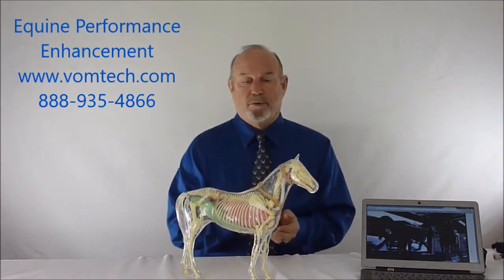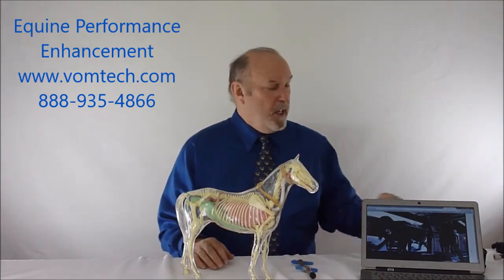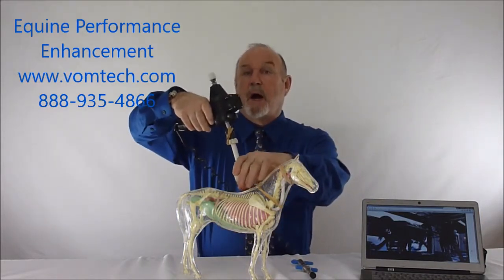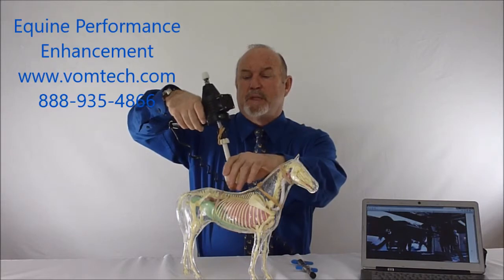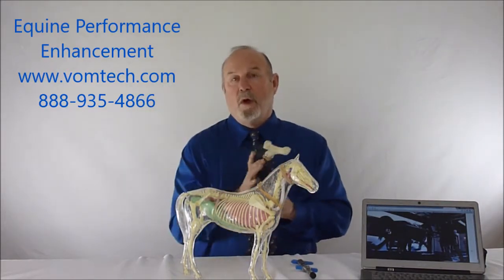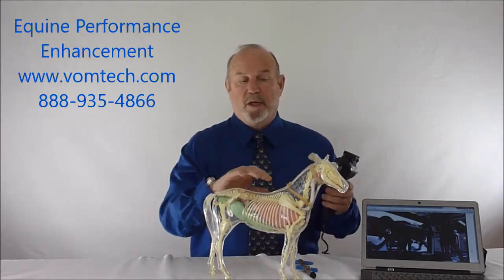We go through and do the same adjusting technique in the equine that we always do, and then we apply myofascial relays to make sure all the muscles are optimized. This resets the Golgi tendon apparatus and muscle-tendon fiber of the muscles, particularly down the back, but also we can address areas of the legs and the neck.